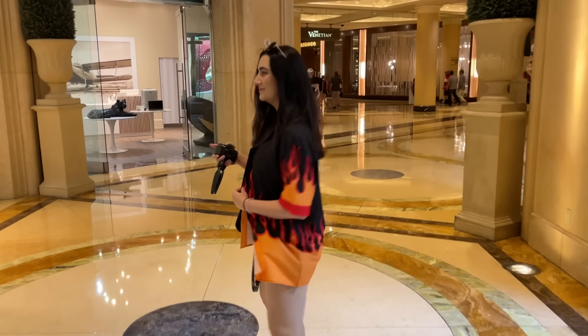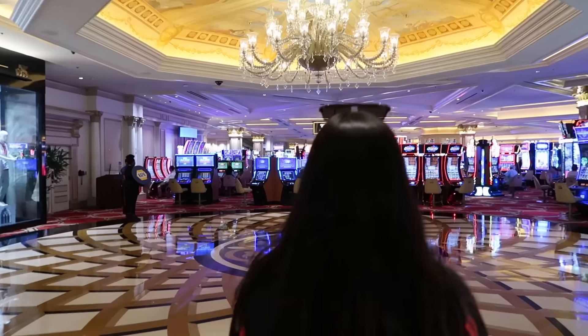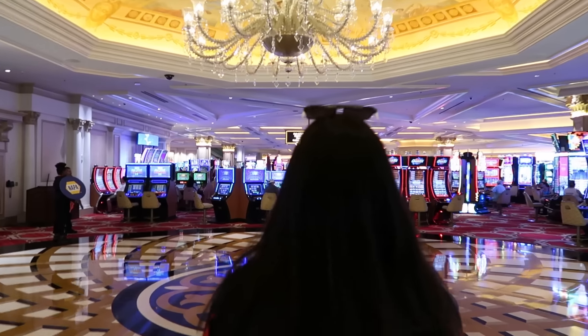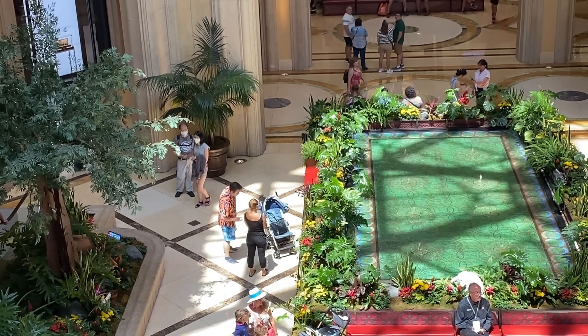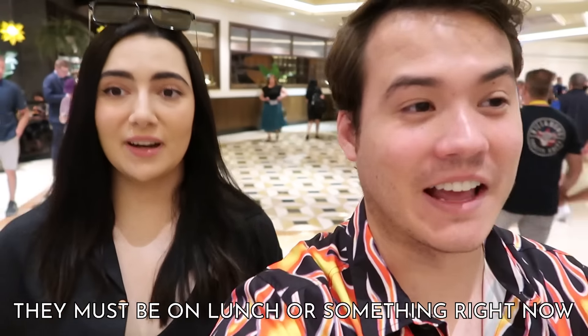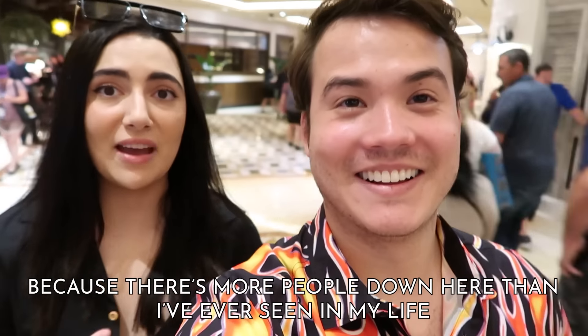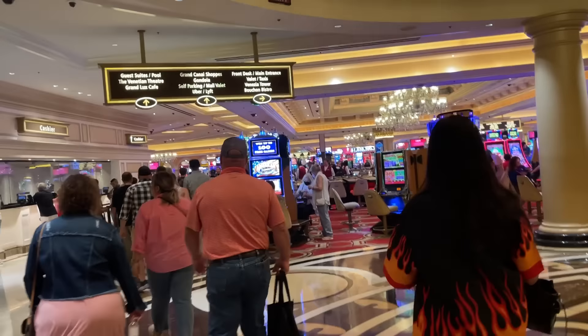Back out to the Venetian and Palazzo common areas — there's a lot to do in here. Huge casino floors, lots of restaurants and bars, multiple levels of fountains and shops. While we were there, there was a conference in town, and it seemed like a lot of the attendees were staying at the Venetian. There were more people down here than I've ever seen in my life.